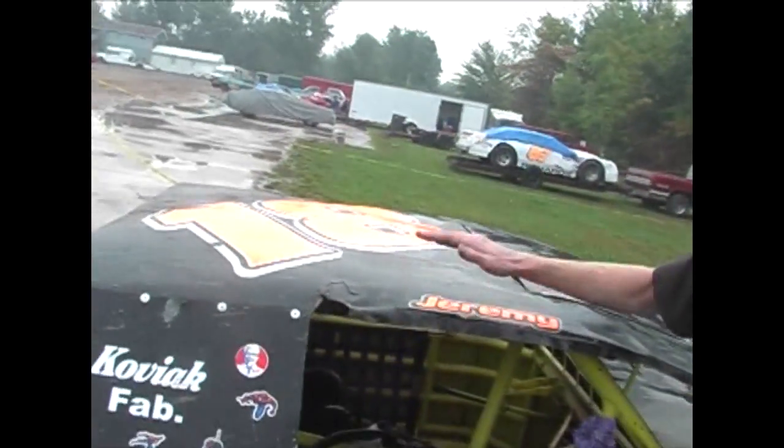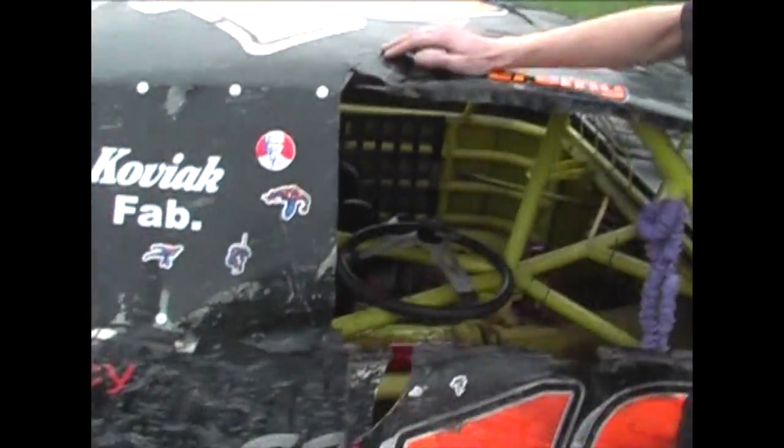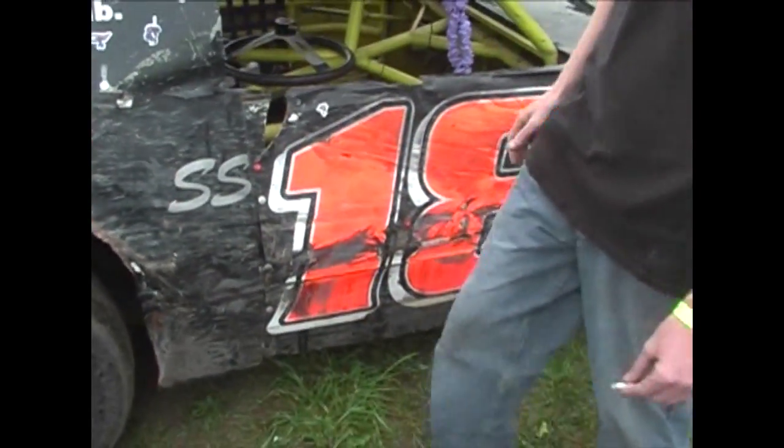How are you racing today? We're going to qualify tonight, hopefully. Oh, just qualify and then start racing tomorrow? Yep. This is one of the cars out here to beat — these two right here. The sportsman's, the street stocks.